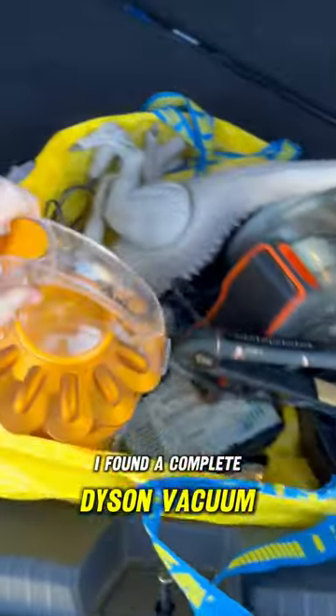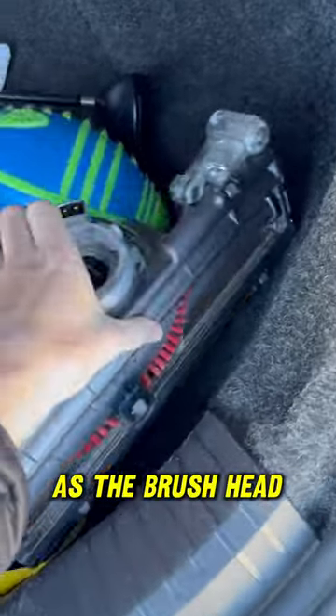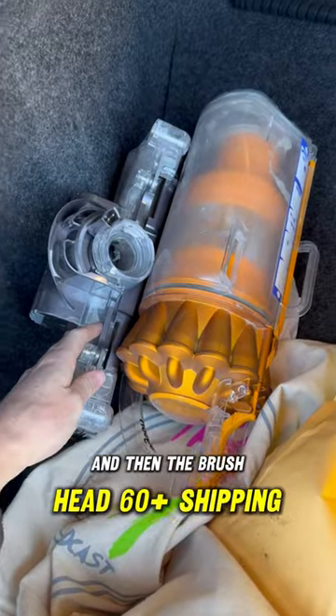I found a complete Dyson vacuum. I took off the canister as well as the brush head. I'm going to sell the canister for $30 plus shipping and then the brush head for $60 plus shipping.